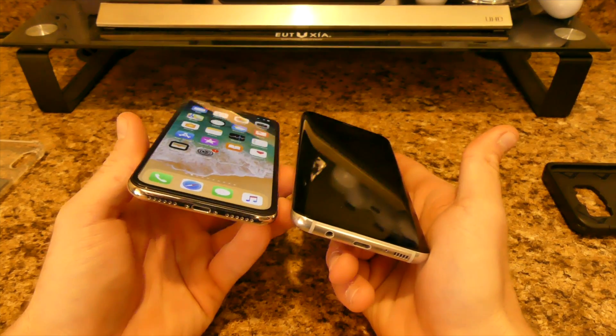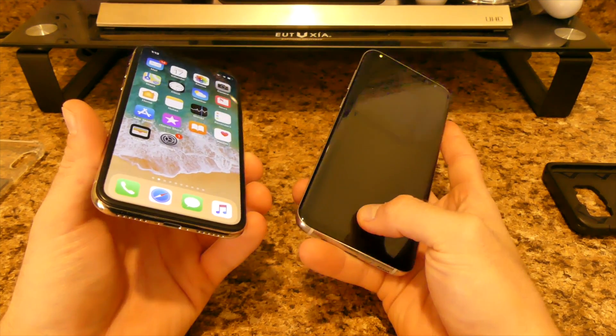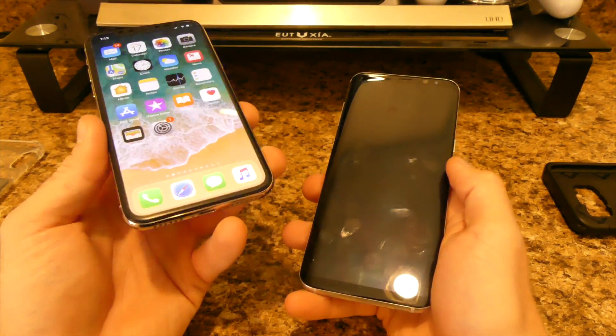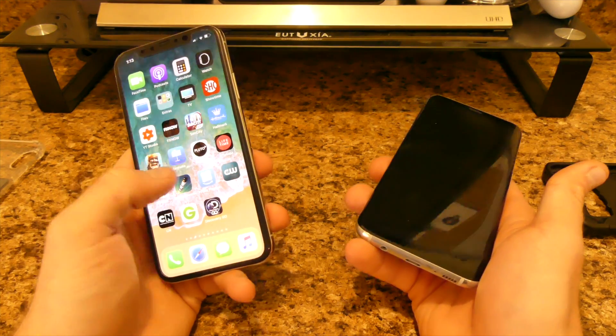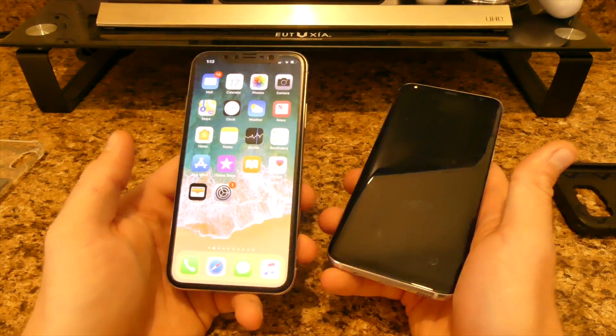There's no headphone jack on the iPhone X, but there's still one on the S8 Plus. You have USB Type-C on the Samsung and Lightning on the iPhone, so obviously two different cables. Most people already have Lightning cables since iPhone is such a popular product.